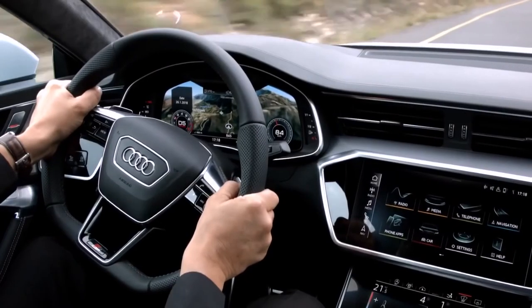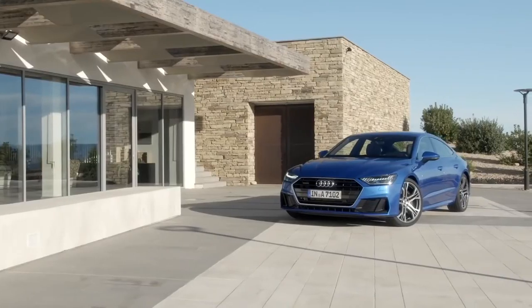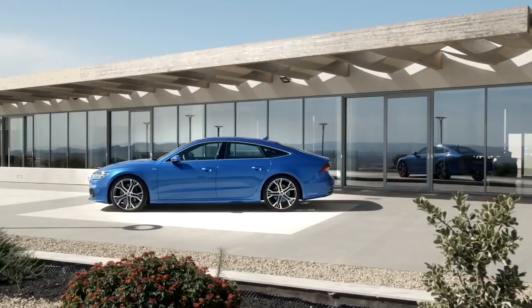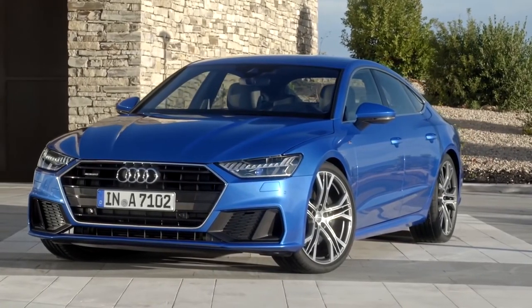Sure, the A7 is no sports car, but it won't force you to shy away from winding roads, either. This Audi has composed handling and feels stable around turns. It also delivers a comfortable ride, even over rough roads.